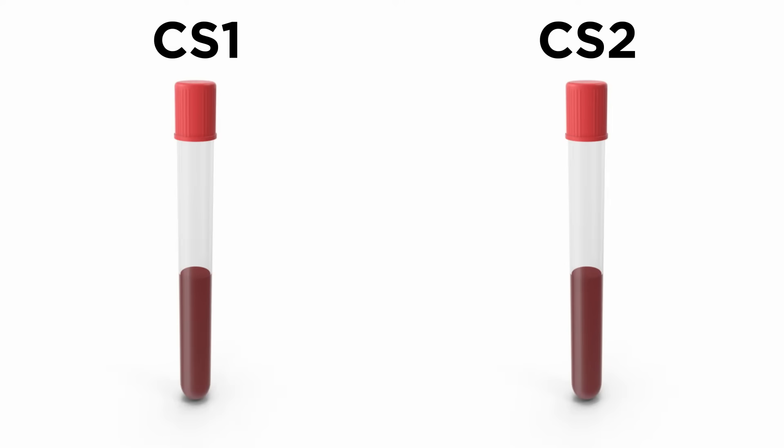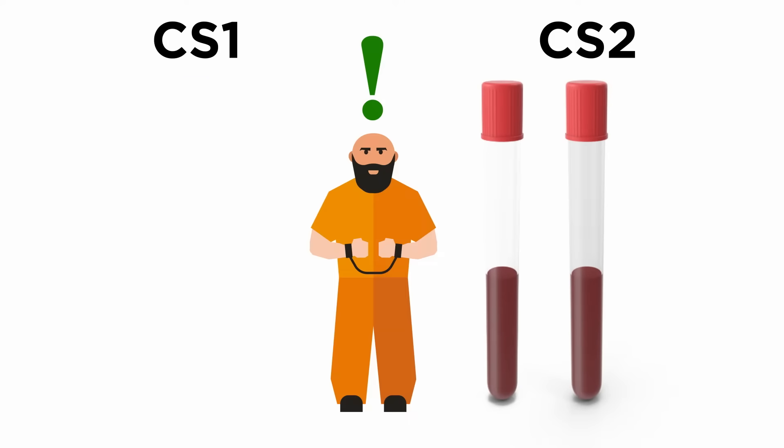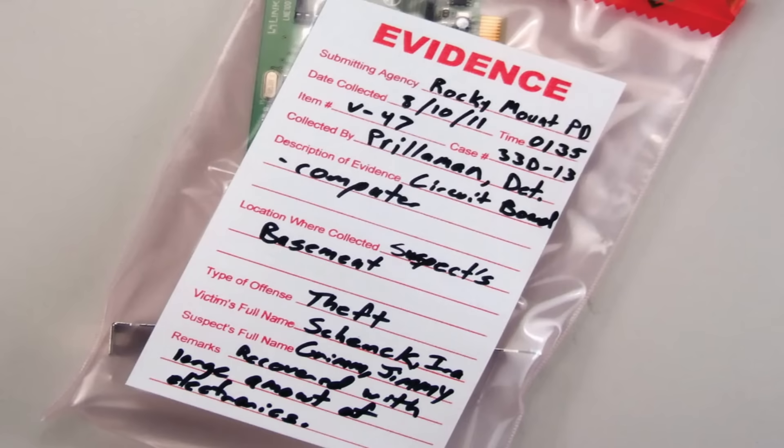Just imagine the results of a blood test from one crime getting forwarded to another case. This could lead to incorrect identification of the suspect, which will have the biggest ramification on the age-old adage of criminal law known as Blackstone's ratio: it is better that ten guilty persons escape than that one innocent suffer. Therefore, it is very important to unambiguously identify the evidence at all stages of the investigation.